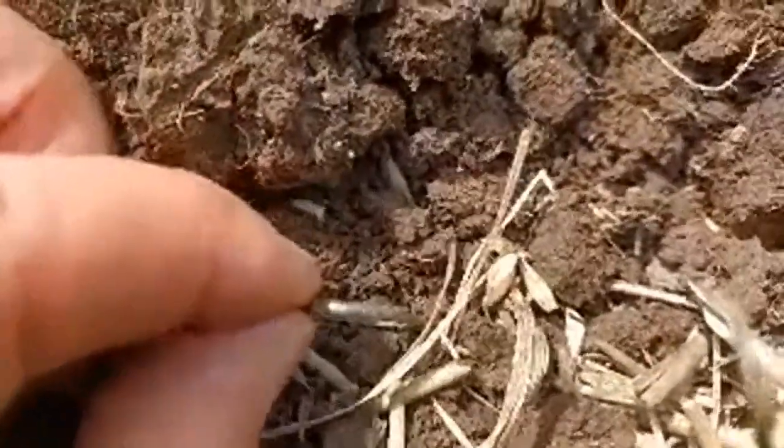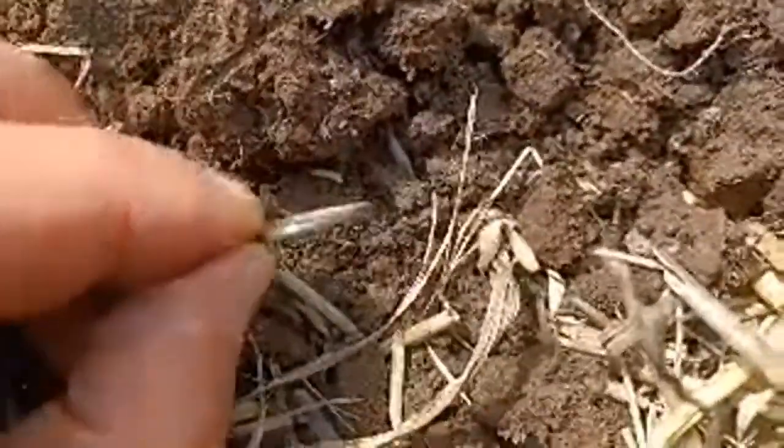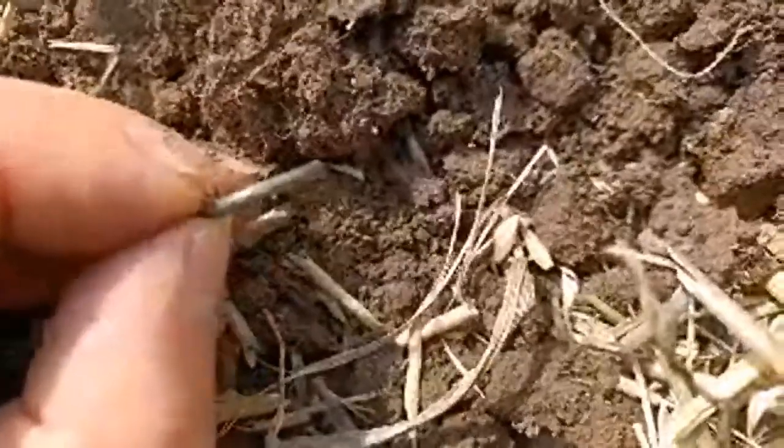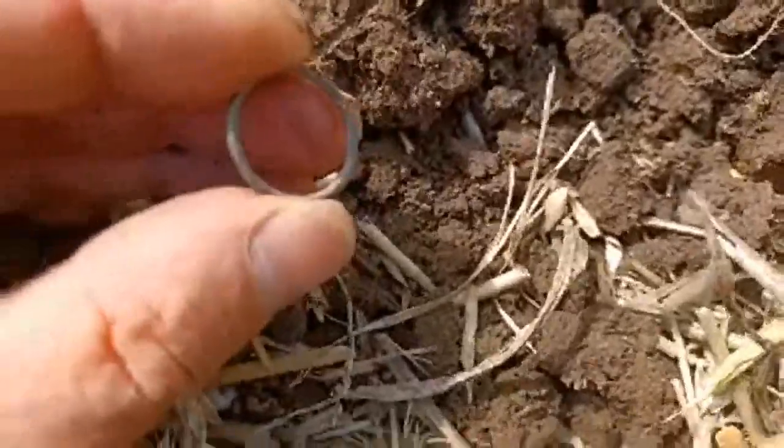It's a wedding band, probably quite old — medieval I think. Definitely a ring, not silver but definitely bronze. There you go! Let's see if it'll fit my finger — it'll fit my little finger. Yes, it fits my little finger!